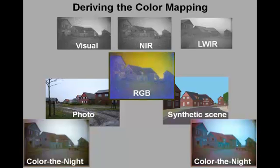Thus, a limited set of urban, maritime, desert, rural, and possibly aerial color mappings will serve to give most environments a natural color appearance.